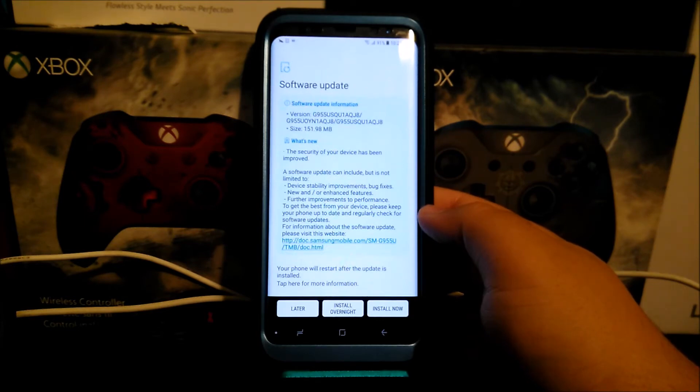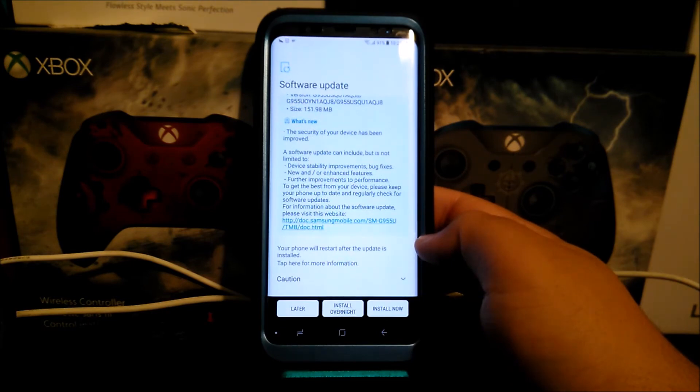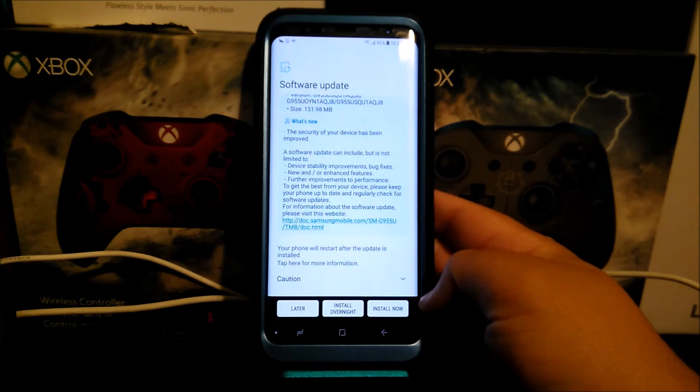To get the best from your device, please keep your phone up to date and regularly check for software updates. For information about the software update, please visit this website. Your phone will restart after the update is installed. Tap here for more information. So tap where it says 'Install Now.'